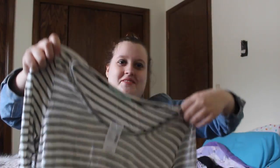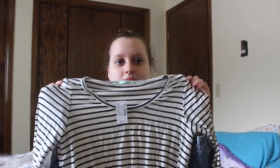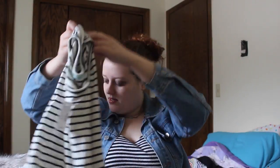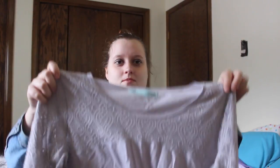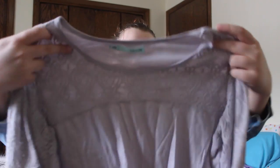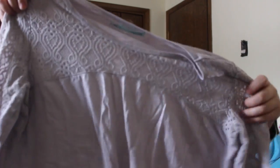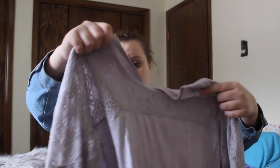Next I have this striped shirt — it was also on sale, 50% off. I also got this for 50% off: it's a really light purple top with lace sleeves and lace around the neck area. It also has a tint of sparkles in it — I don't see it that well but it is so cute.